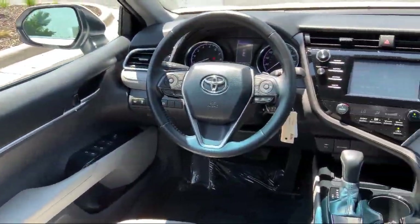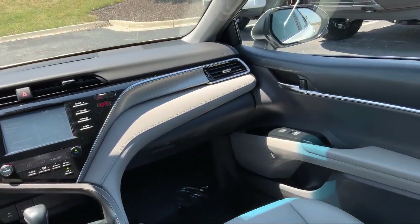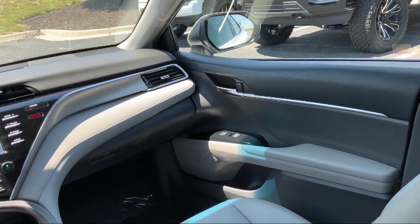It also features speed sensing steering, steering wheel controls, rear seat center armrest, alloy wheels, outside temperature display, and much more.